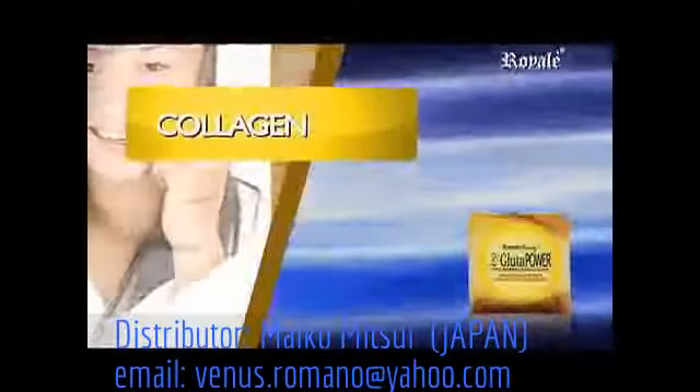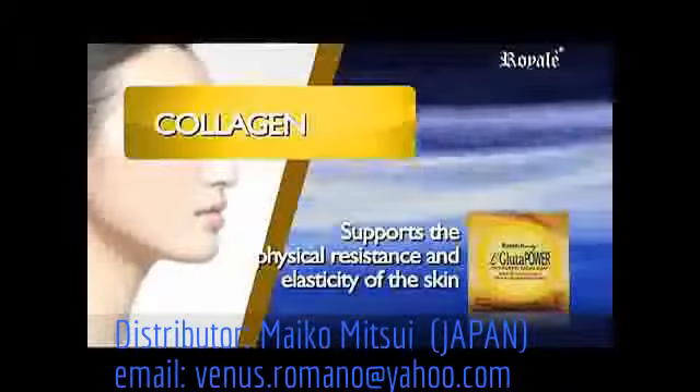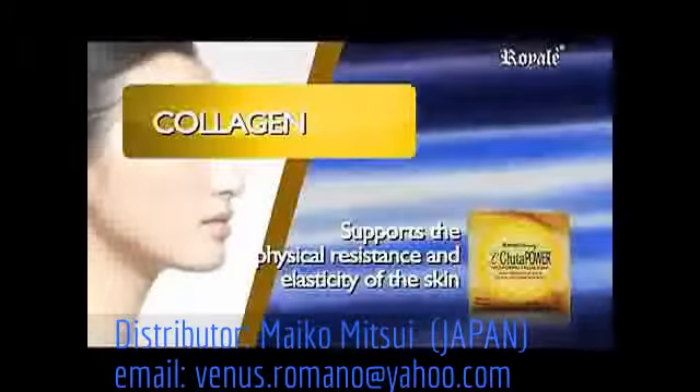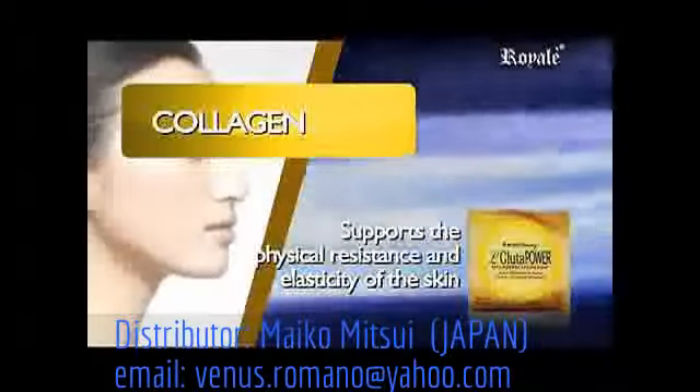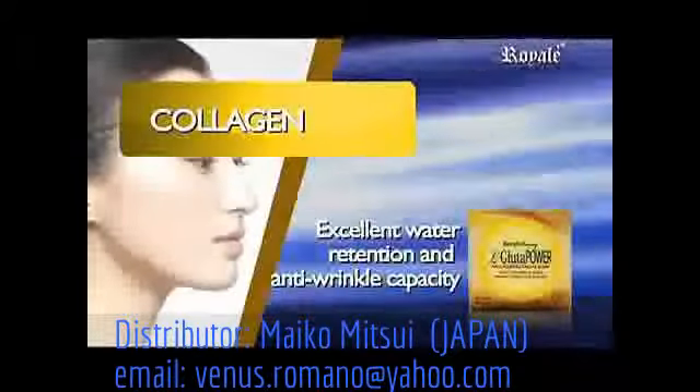Collagen, the main building stone found in the connective tissue, supports the physical resistance and elasticity of the skin by its skin-identical structure. Additionally, it has excellent water retention and anti-wrinkle capacity.